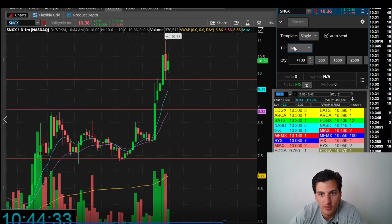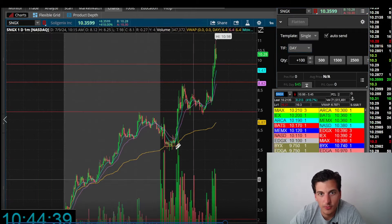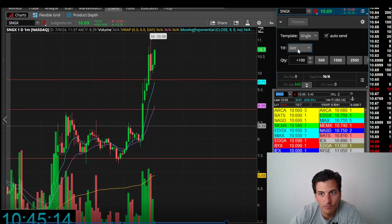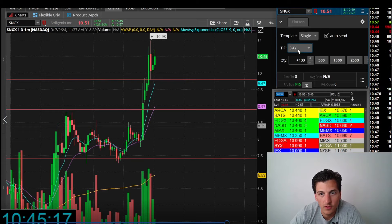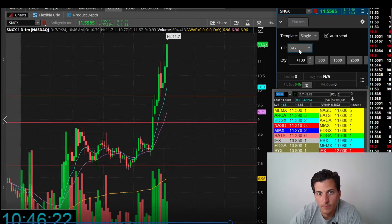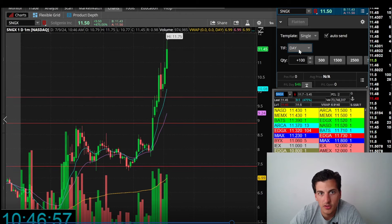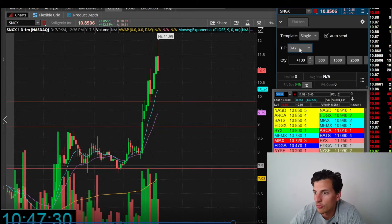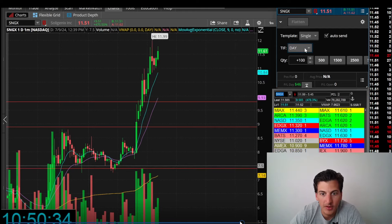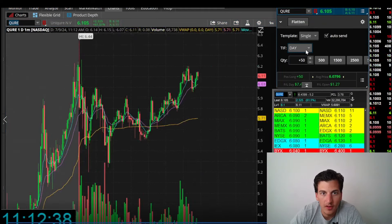In this type of market with the stock giving these kinds of moves, I definitely have to capitalize. Looks like I was a little too gun shy today — a little too nervous about the spreads and the volatility. But this is the kind of market where you can make some serious coin. Running up to $11.99, pulling back — I think this is where we topped out at $12.